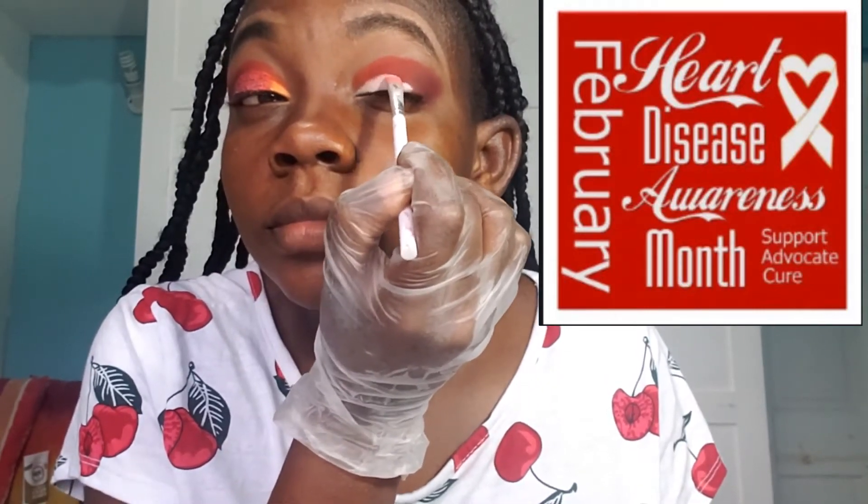Now we are going to take my NYX eyeshadow base and I am going to cut my crease with it. I do this by simply dabbing it on and dabbing it into my crease, carrying it around into a semicircle — just dabbing it on and carrying it across.